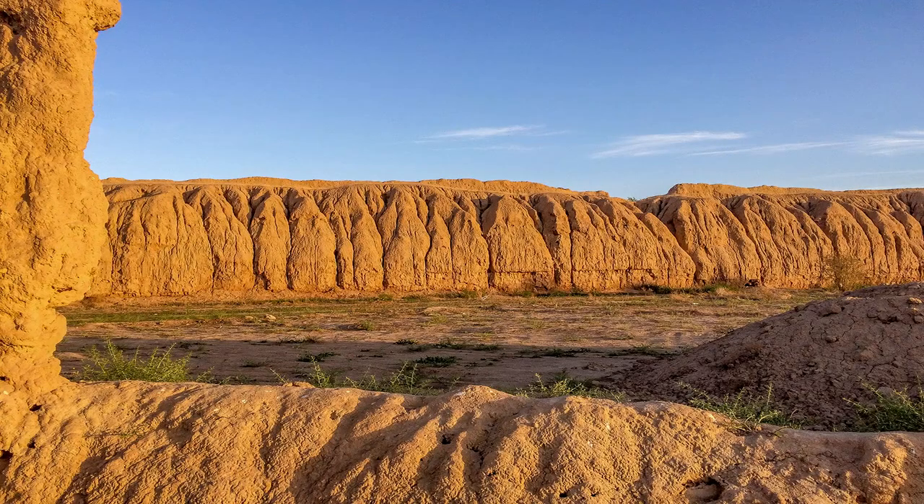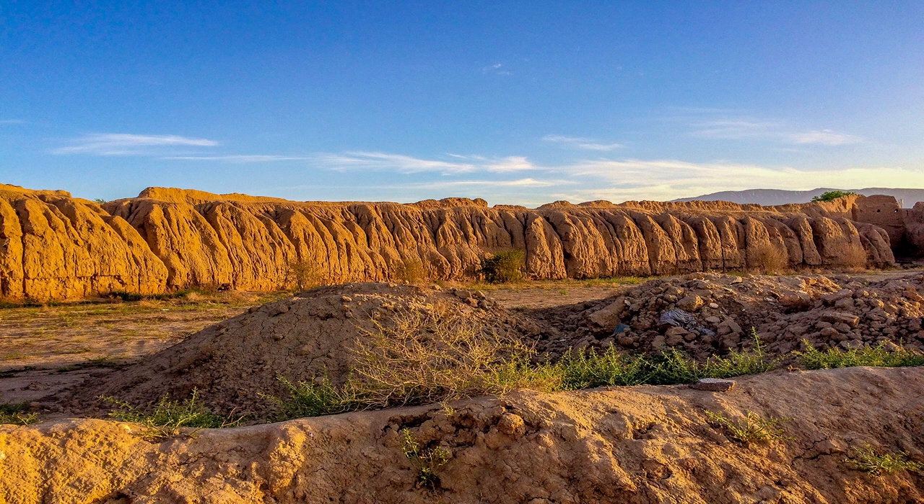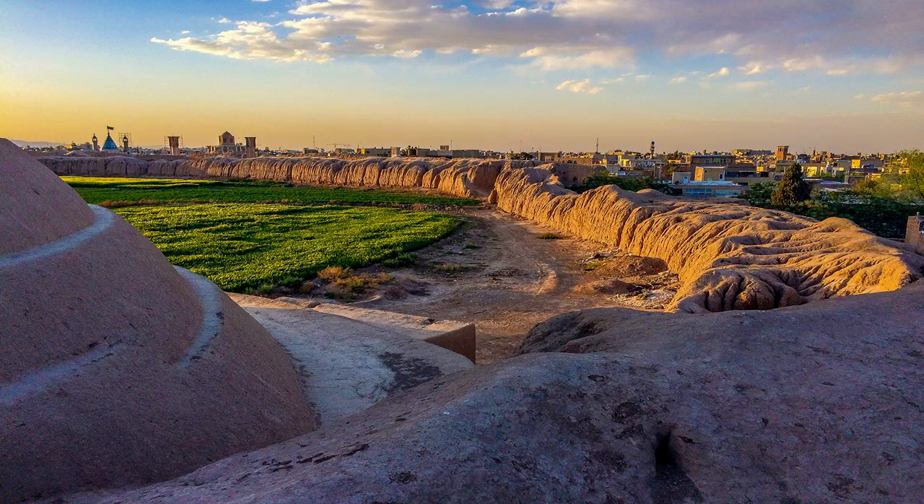There are some deep ruts in the walls that are created by repeated rainfall, which in turn made an interesting site for visitors.